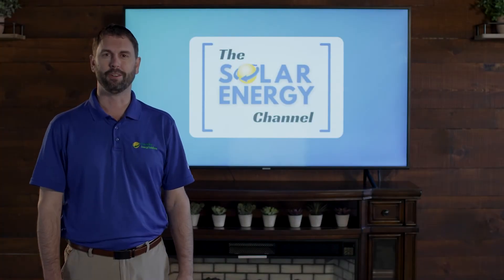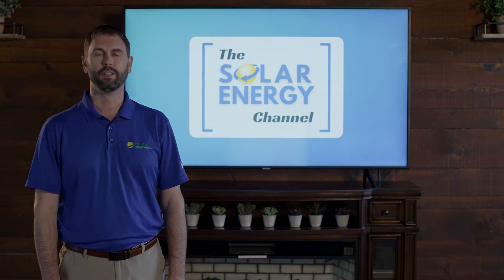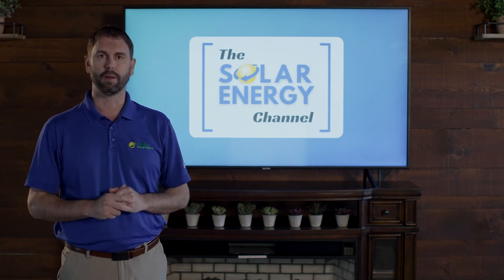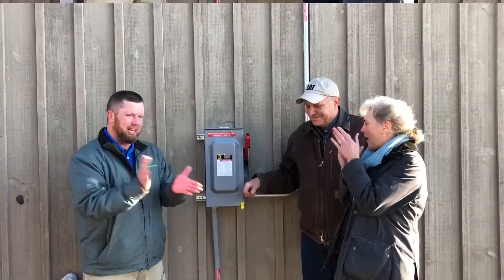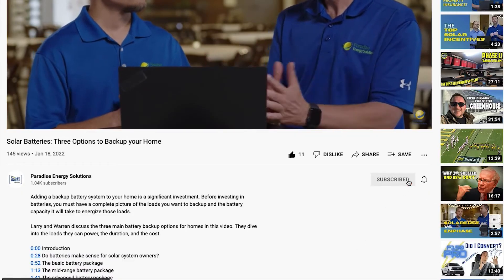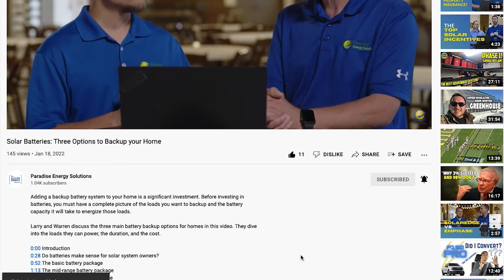Welcome to the Solar Energy Channel where you're going to get an honest inside look at all things solar. My name is Charles Fox and on our video today we're going to be talking about value stack in New York. Before we get into this content, don't forget to like this video and subscribe to our channel to get future videos just like this.